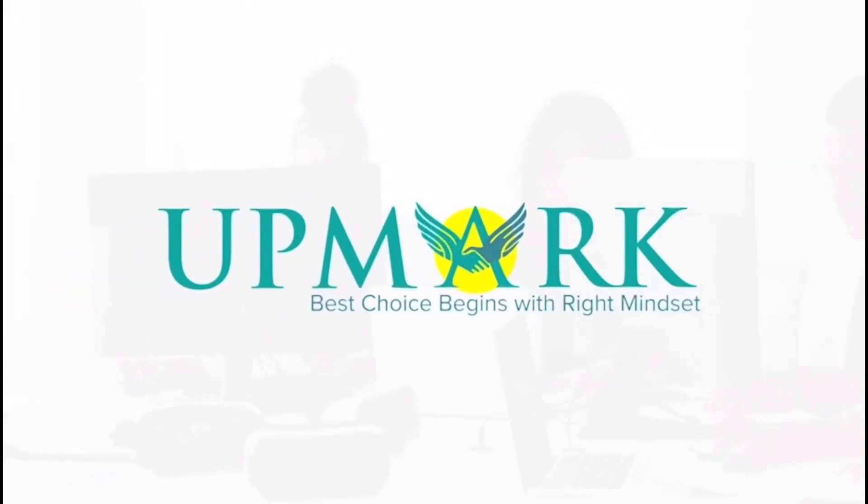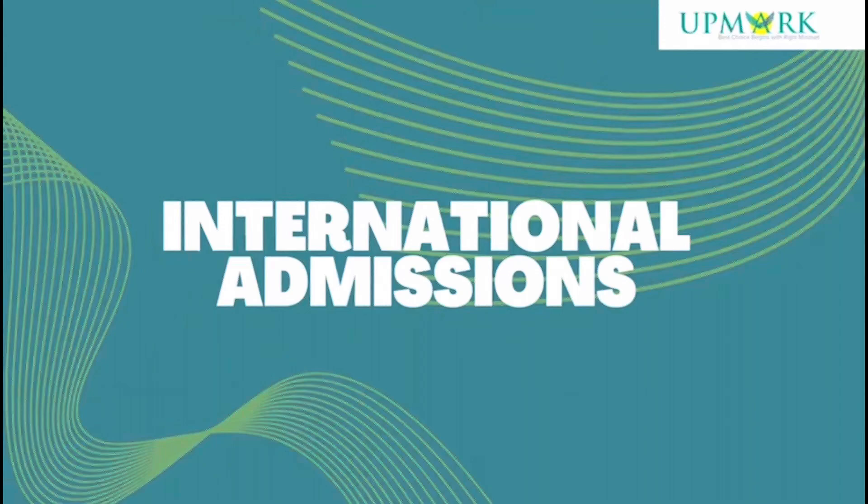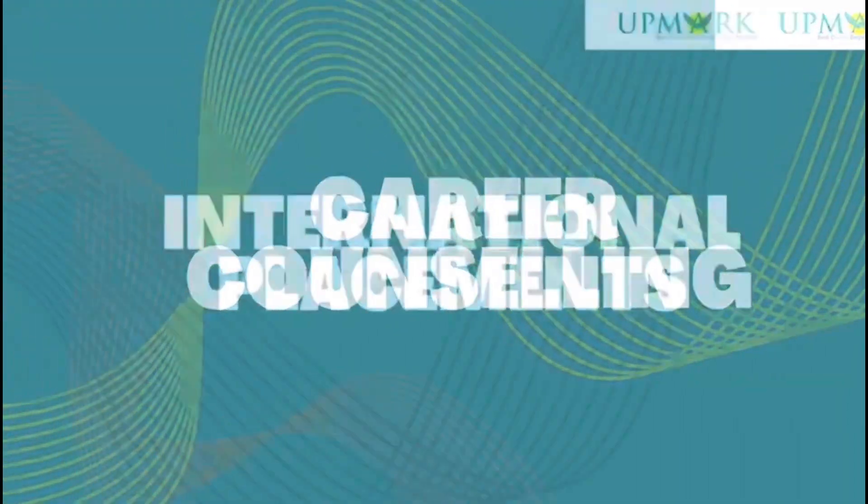When we have to file a student visa in the UK, we need different documents at different points and we need more supporting documents. Assalamualaikum, this is Amayima Iptakhar from Mapmak and today we are going to discuss about the documents that we need to file a student visa.